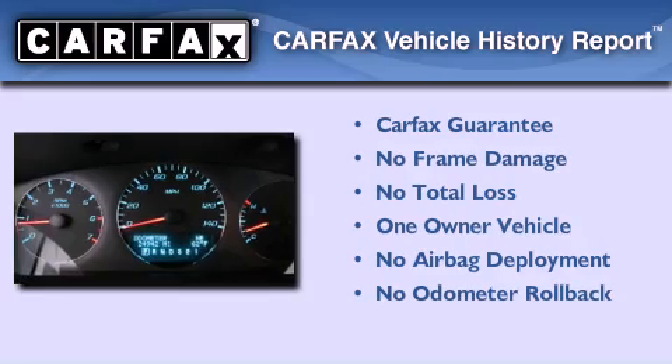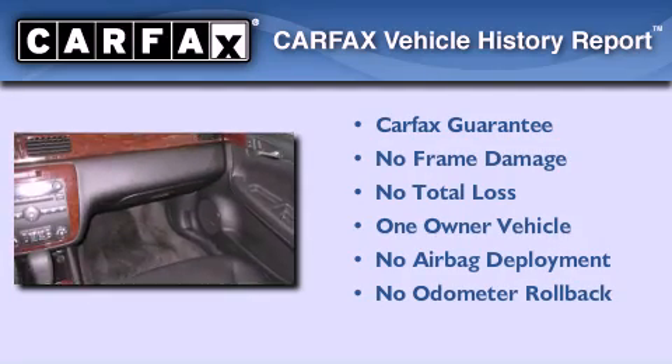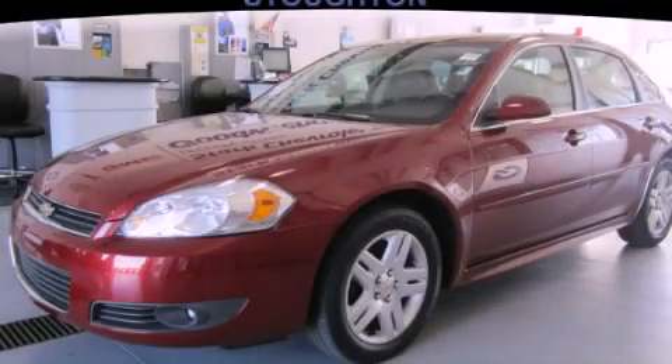This Chevrolet has had only one owner, and it qualifies for the Carfax buyback guarantee. Contact us today and schedule your opportunity to see this automobile in person.